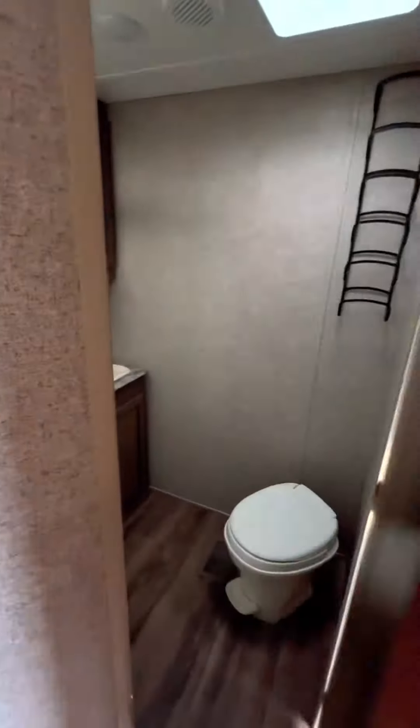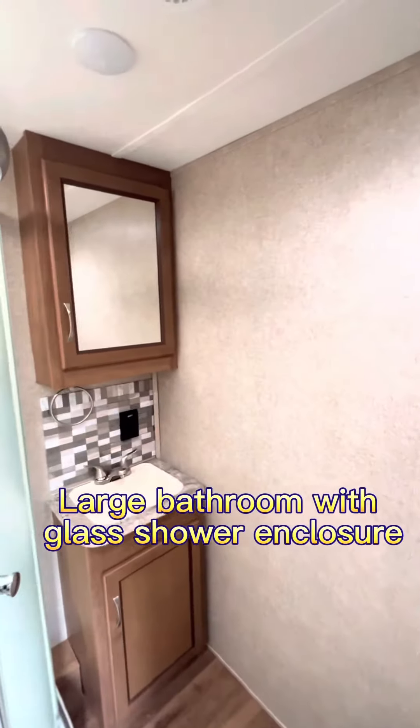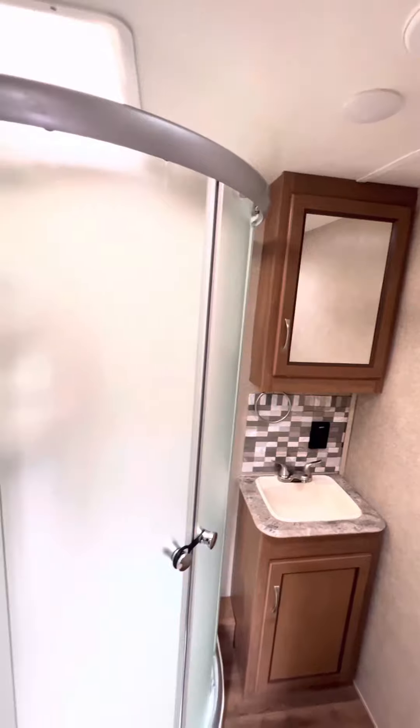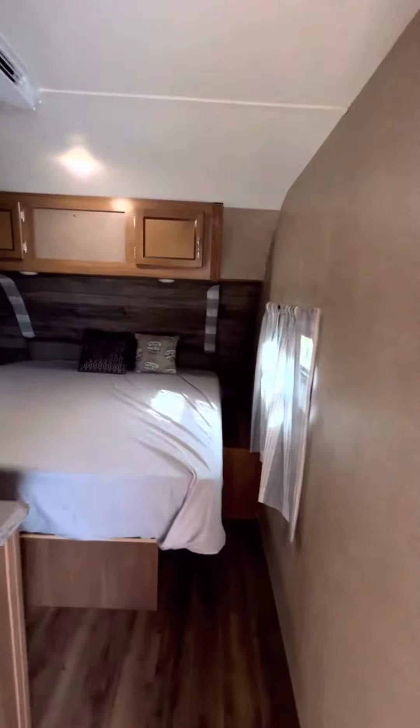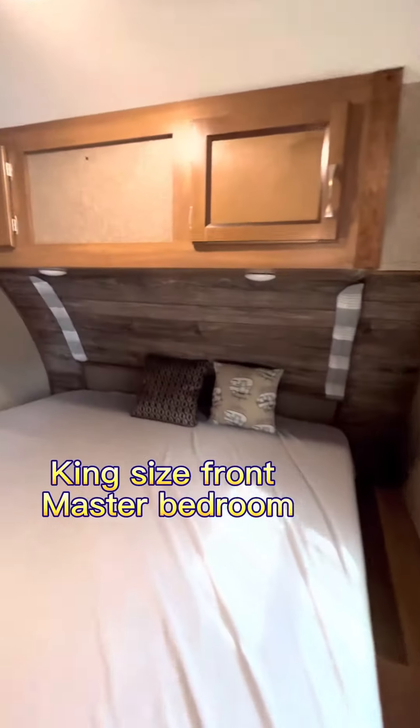Large bathroom with glass shower enclosure. King size front master bedroom.